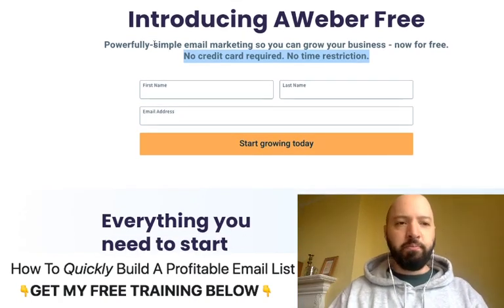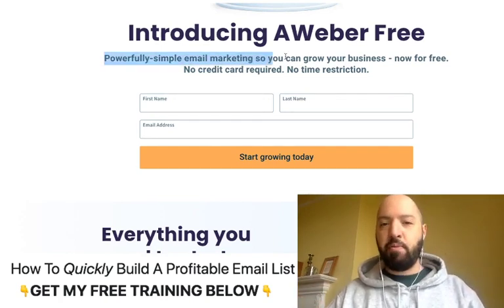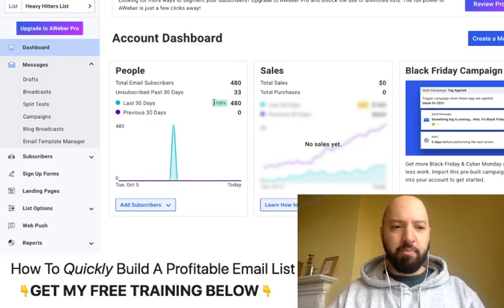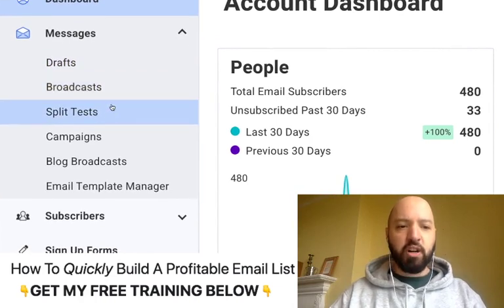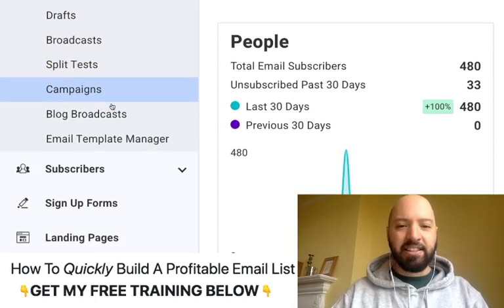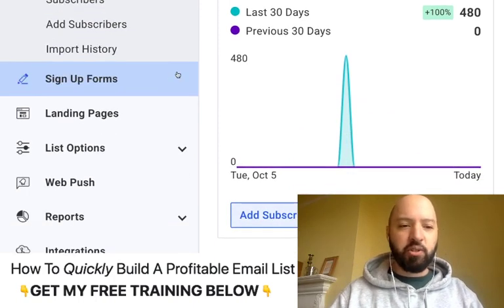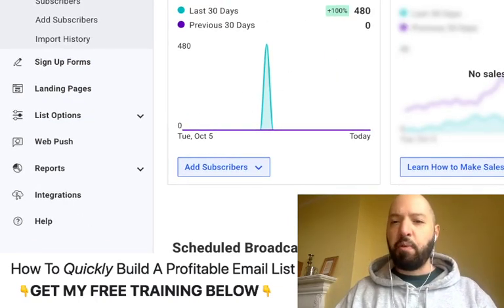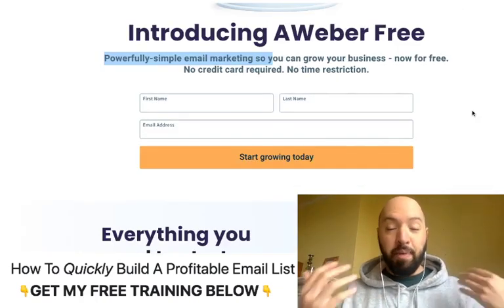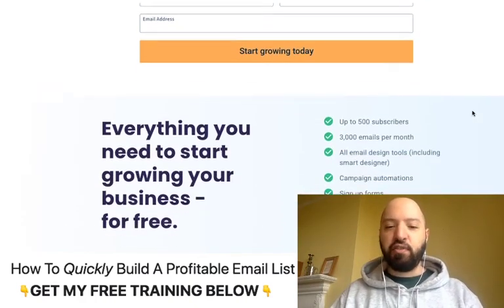Basically, what are you getting? Well, it's exactly what you get when you are a paying Aweber customer. You get really great email marketing, a brilliant email marketing platform. You can see inside of my dashboard here where you can write your own messages and broadcasts, do split tests and campaigns and blog broadcasts. You have an email template manager, you can manage your subscribers, create sign up forms and landing pages — everything you would expect from a professional, normally paid monthly subscription email platform.